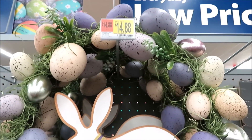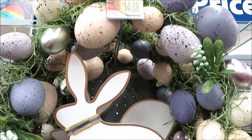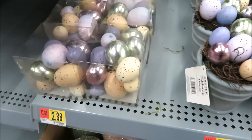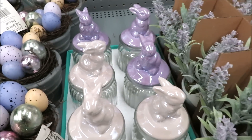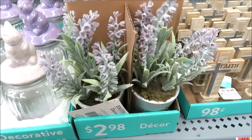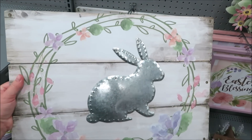Easter has begun to hit the shelves at my local Walmart and I wanted to share with you all what I'm finding. Starting off right here with some of their purple items — this wreath is $14.88. It definitely feels like they have three different styles or collections going on so far. Down below they have some Easter eggs, a couple of little potted eggs, and these bunny jars with iridescent lids in purple and white, and some little potted lavender for $2.98. Lots of pinks and purples in this collection.